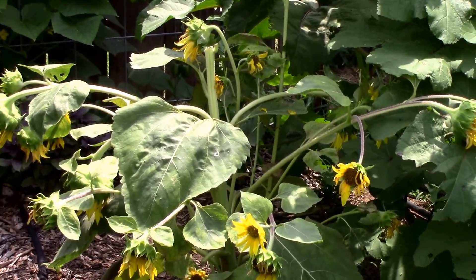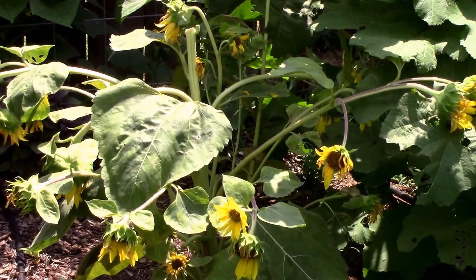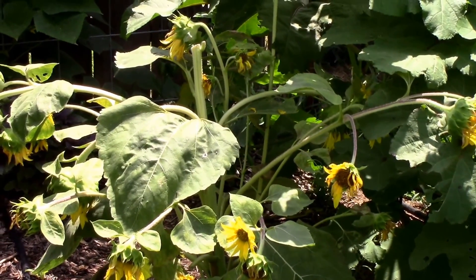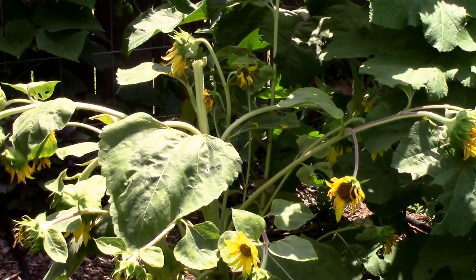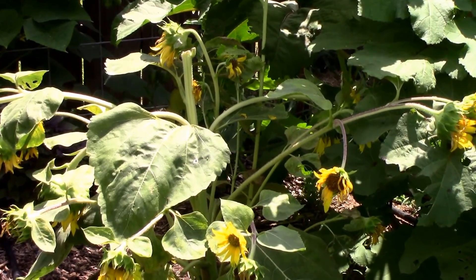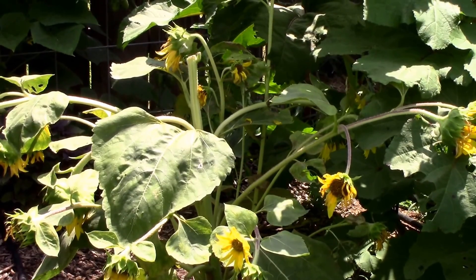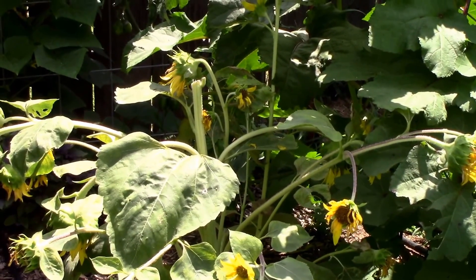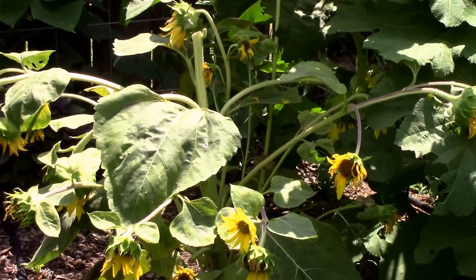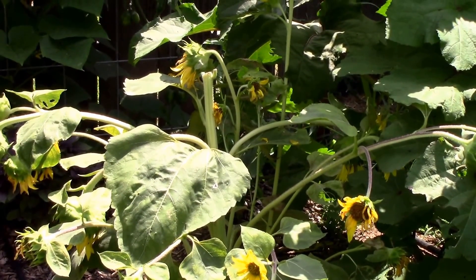Then I started doing some research, thanks to Anthony pointing me in the right direction by mentioning that sunflowers were in the same family as yacon. That's when I did a video and mentioned that I suspected it was probably the long-horned beetle larvae or the root moth larvae. Then I did a third video where I cut the sunflower stem open and found the borer that the professor identified.